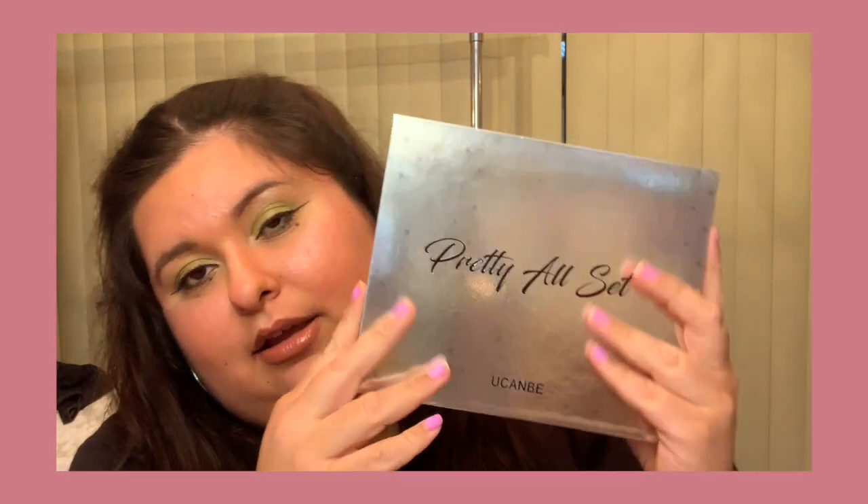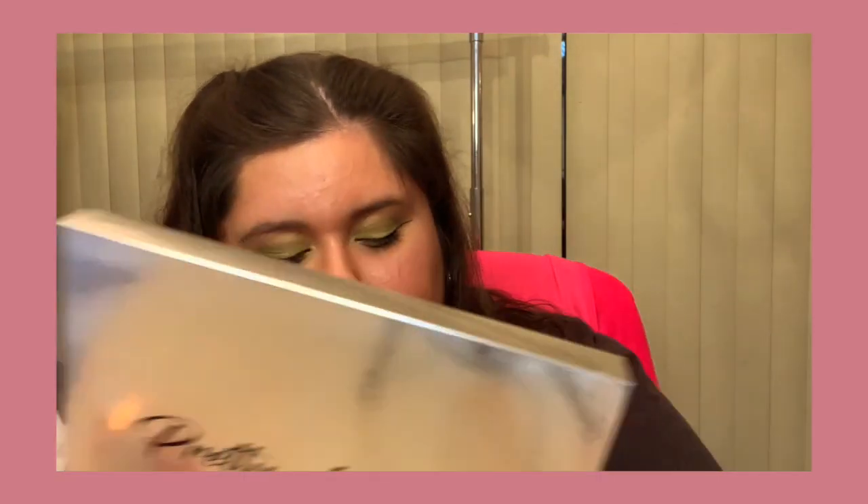I found this palette on Amazon — 86 colors with every color you can think of, plus highlight, blush, and contour, and it was only $20. So far I love it. It has really rich color, the application is really smooth, and I haven't had any fallout. It's very compact so it folds up and you can put it in your bag. I will definitely be buying from them again — it had amazing reviews so I just went for it.